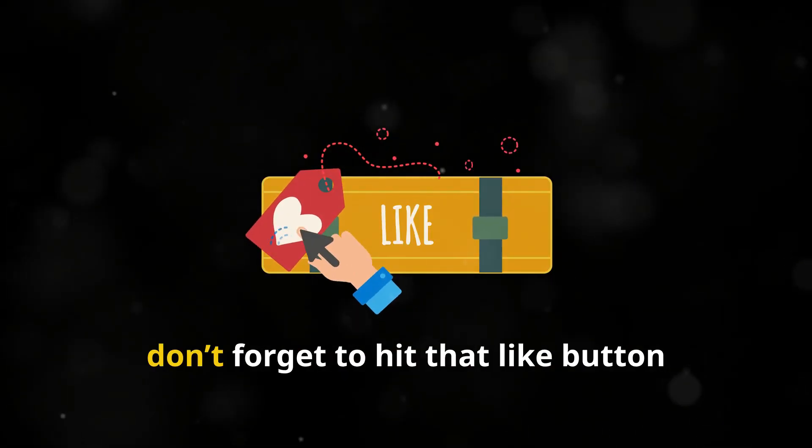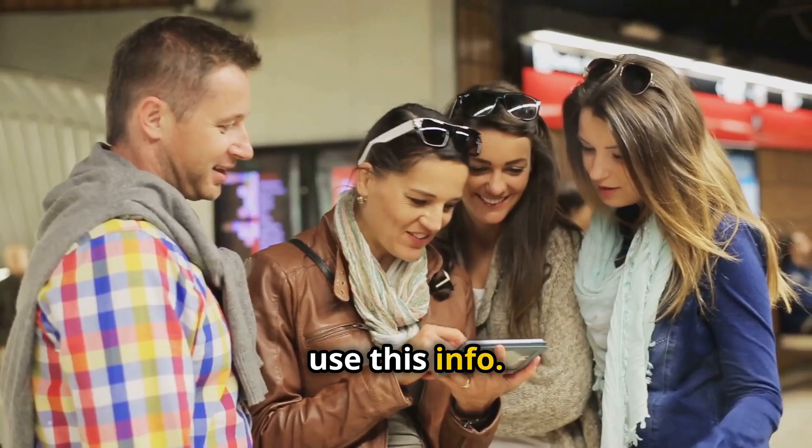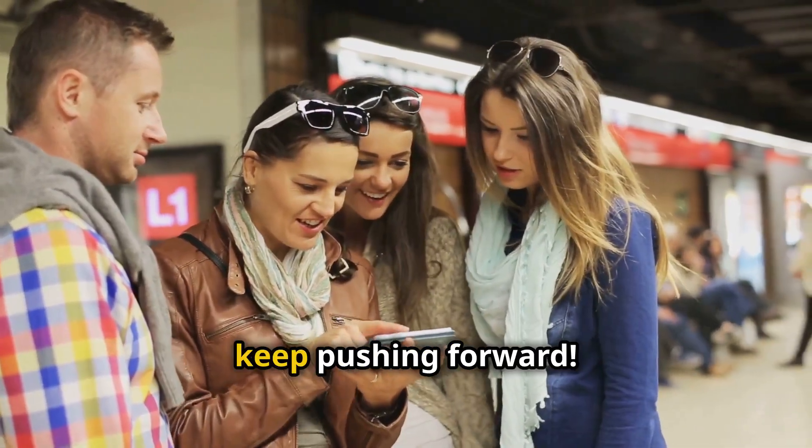If you found this video helpful, don't forget to hit that like button, subscribe to FitFusion X for more expert tips, and share this with someone who could use this info. Let's stay strong and healthy together. Until next time, keep pushing forward.